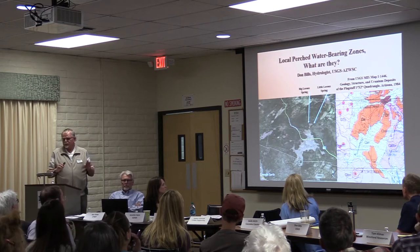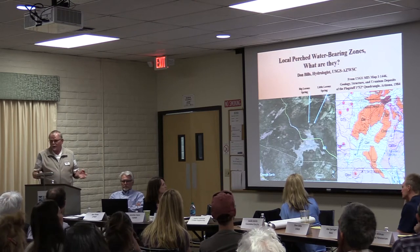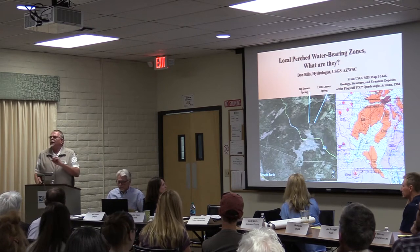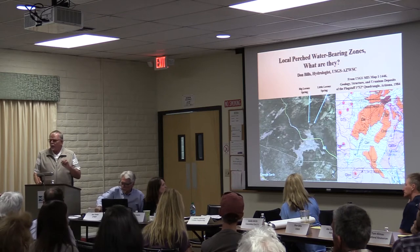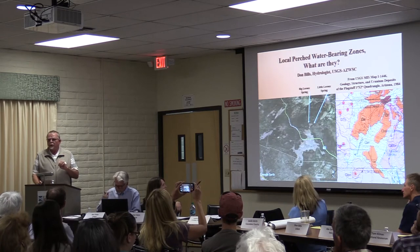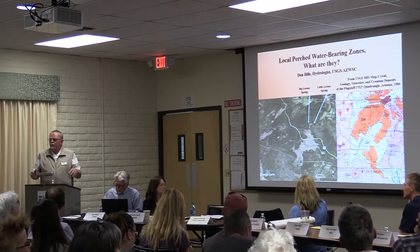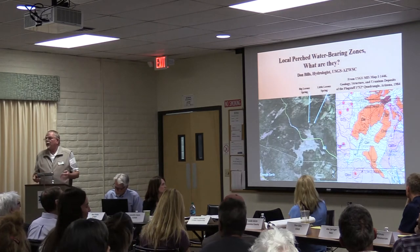I'm talking about perch aquifers — what we in the US Geological Survey refer to as perch water bearings; other people call them perch aquifers — same thing. I just want to back up a little bit. You've been hearing from state regulatory agencies and Coconino County so far. The USGS is a federal science agency; we have no regulatory authority or control. We work with local, state, and federal agencies to develop good science-based information, particularly related to water resources.